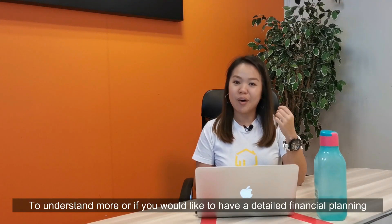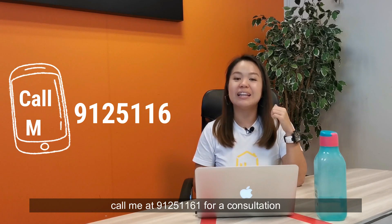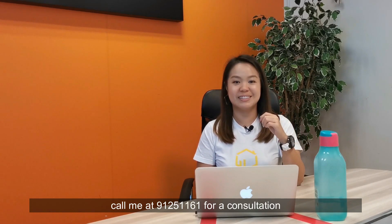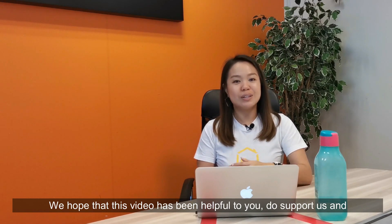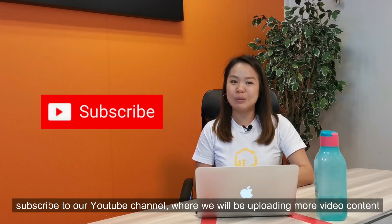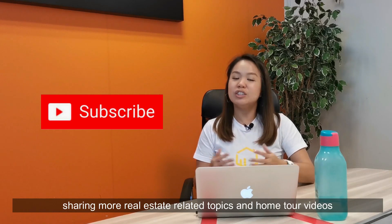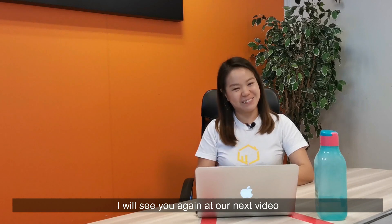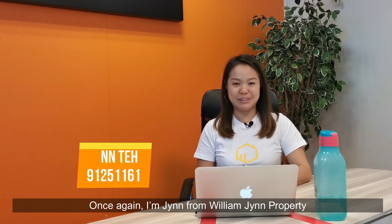To understand more, or if you'd like to have a detailed financial planning, call me at 9125-1161 for a consultation. We hope that this video has been helpful for you. Do support us and subscribe to our YouTube channel, where we'll be uploading more video content, sharing more real estate-related topics and home tour videos. I'll see you again at our next video. Once again, I'm Jane from William Jane Property.